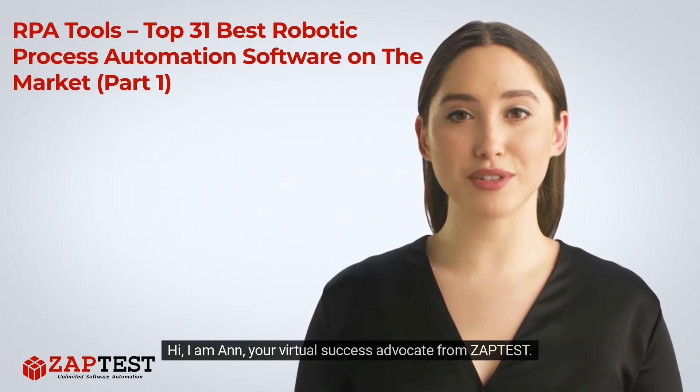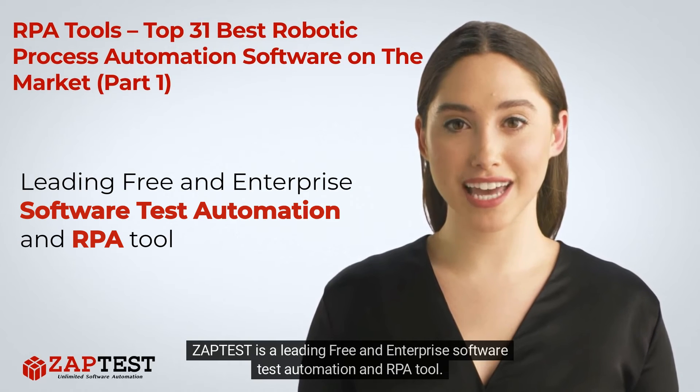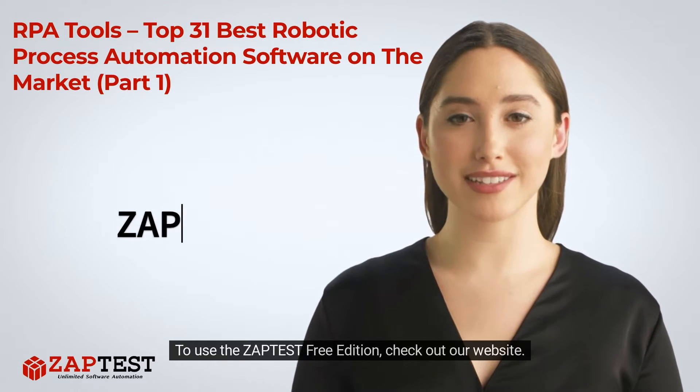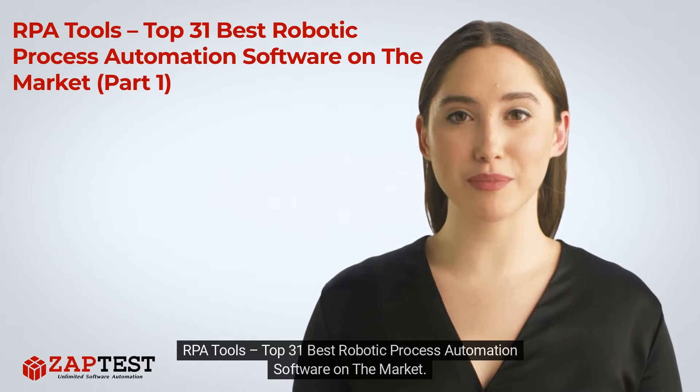Hi, I am Ann, your virtual success advocate from Zaptist. Zaptist is a leading free and enterprise software test automation and RPA tool. To use the Zaptist free edition, check out our website at zaptist.com.